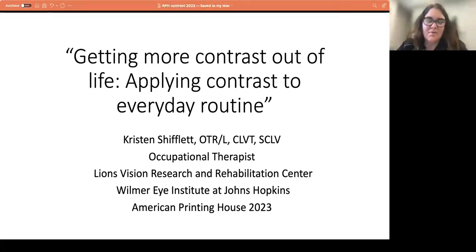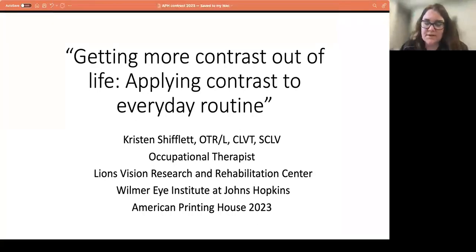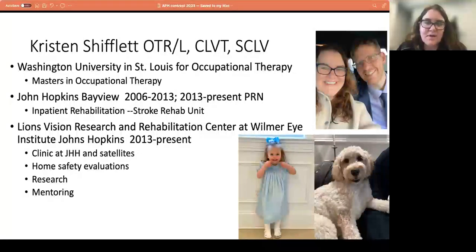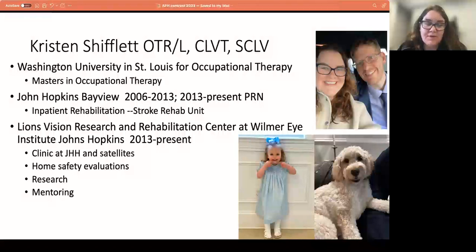Thank you, Katie, and welcome, everyone. Good morning or afternoon, depending where you are. Like Katie said, my name is Kristen Shifflett. I'm an occupational therapist at the Wilmer Eye Institute. Just a little bit about myself — I've been an occupational therapist for about 16 years now. I graduated with a master's from Washington University in St. Louis, Missouri. After St. Louis, I came to Baltimore.